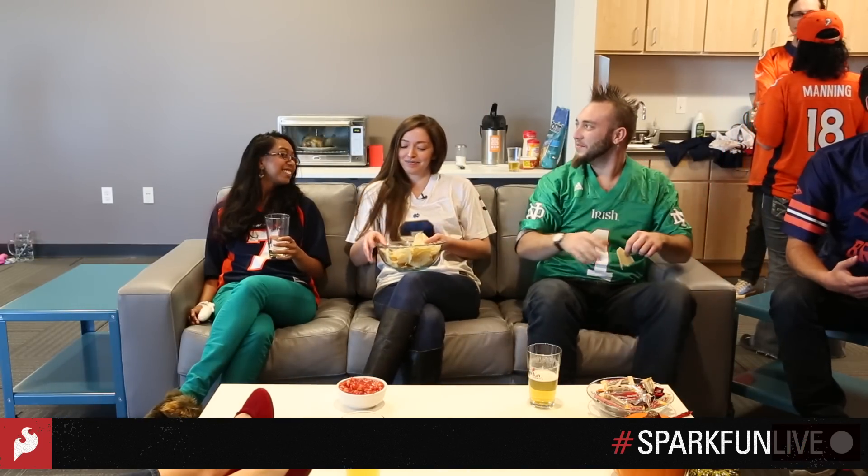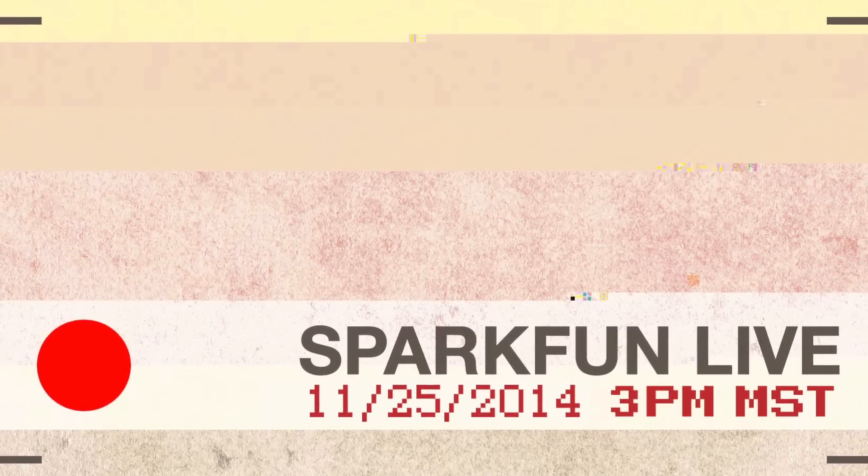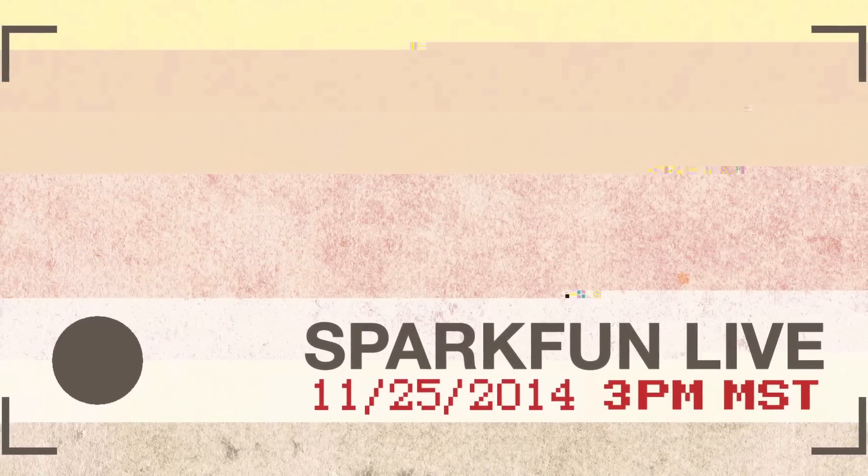Join us at the next SparkFun Live, Tuesday, November 25th from 3 to 5 p.m., and we'll show you how to make your very own tweeting turkey temperature timer.